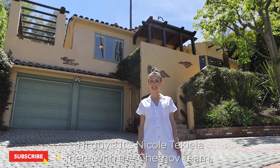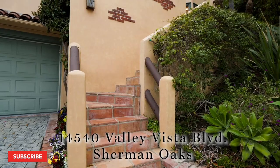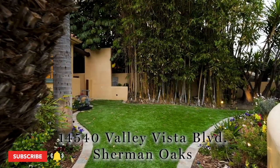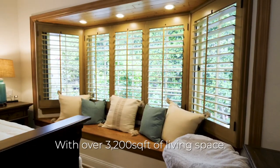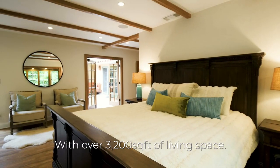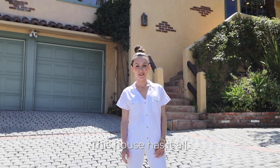Hi guys, it's Nicole Tequila here with the Turnoff team. I'm here to show you our new listing at 14540 Valley Vista Boulevard here in Sherman Oaks. This home has three bedrooms, four baths, with over 3,200 square feet of living space on a massive 1,500 square foot lot. This house has it all.